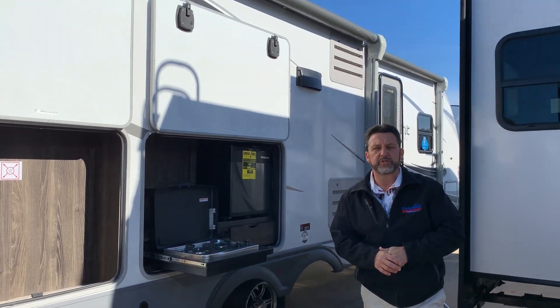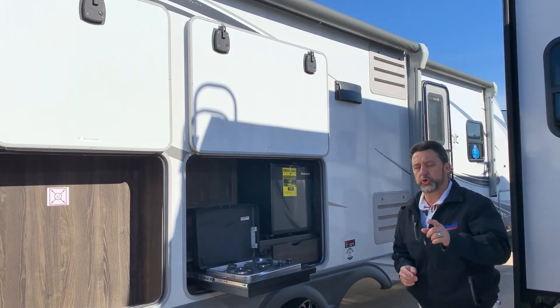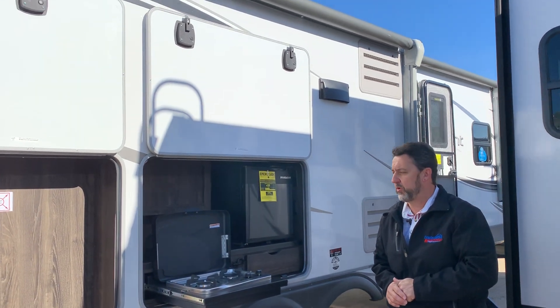Hey guys, this is Brent coming to you today from Explore USA here in Denton, Texas. I have the Open Range 275 RLS to show you.